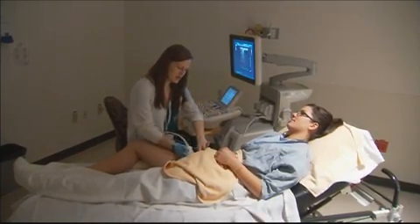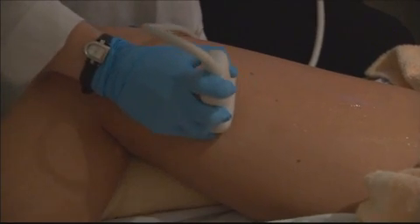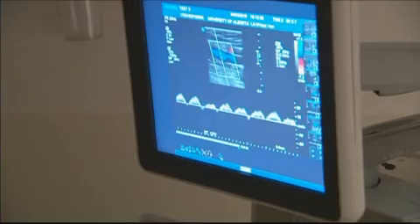My name is June Cotton. I'm a diagnostic medical sonographer. What that is, is we use ultrasound, which is sound waves, to create images of soft tissue structures in the body. And those images are used to help diagnose patients' concerns.